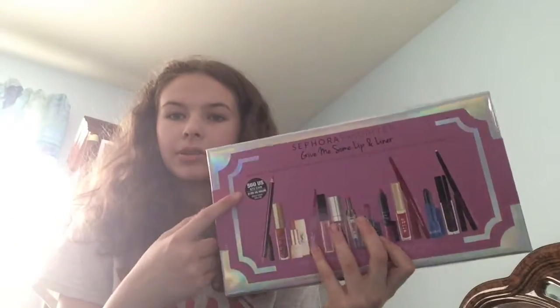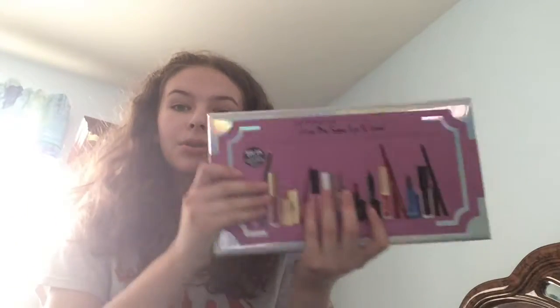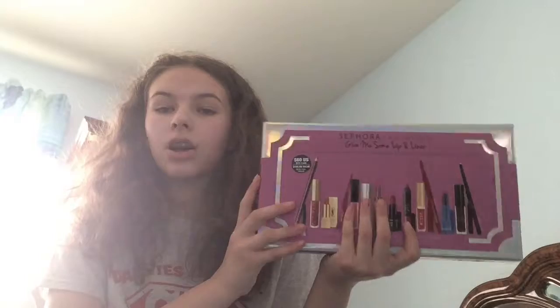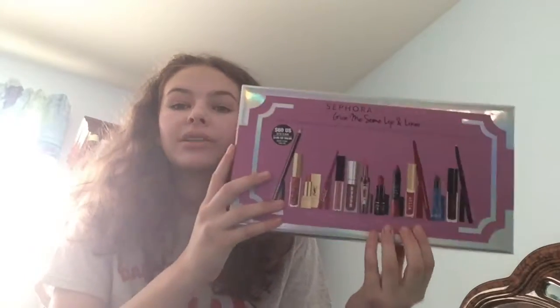I have the old lip ones that are like $25, and I saw this set and thought it was the same amount so I'd try to get it with the VIB sale. I asked my mom which one I should get. This was originally $60 and on sale it was only $30 — half off — and I also had a $10 Sephora gift card, so basically I got this for $20, which is amazing.